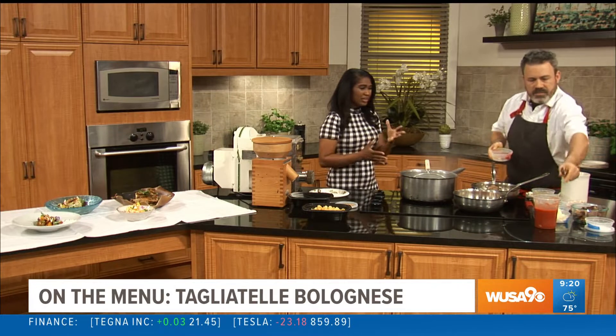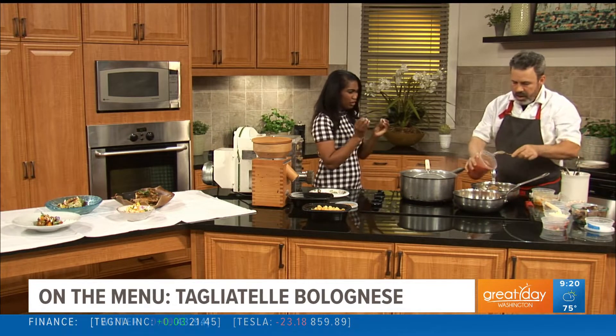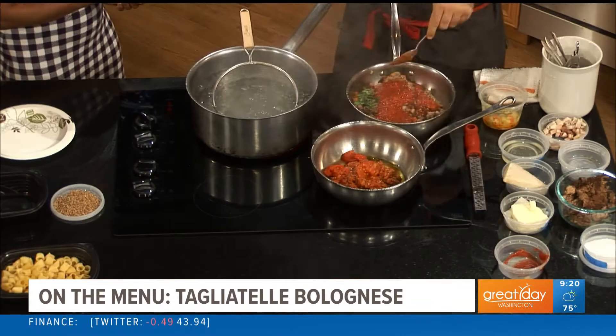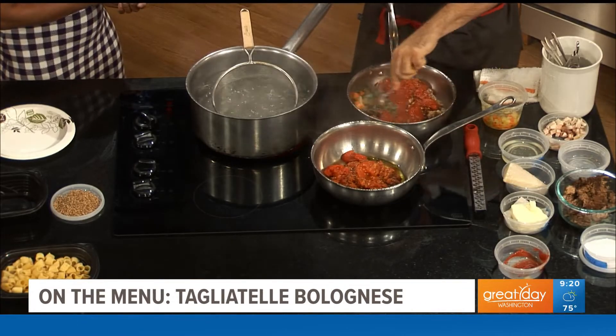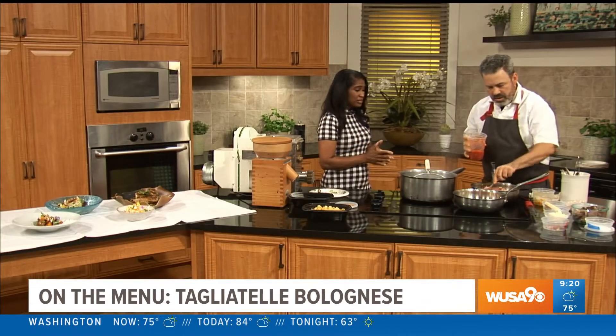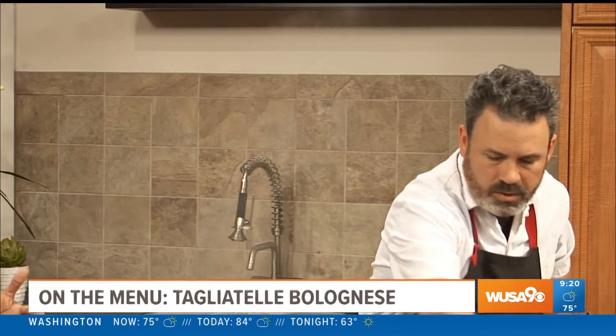So you guys are making a lot of stuff from scratch — sounds like all of your ingredients even. Yeah, the tomato paste we do, but with the tomatoes, we buy canned tomatoes. When those fresh flavors come together, it's amazing. So while you're stirring that, tell us more about what people can expect at DC Summer Restaurant Week.